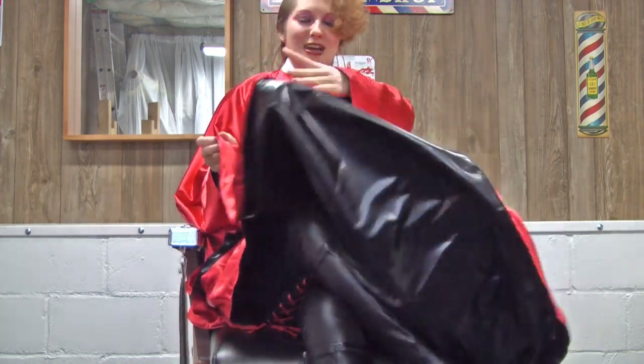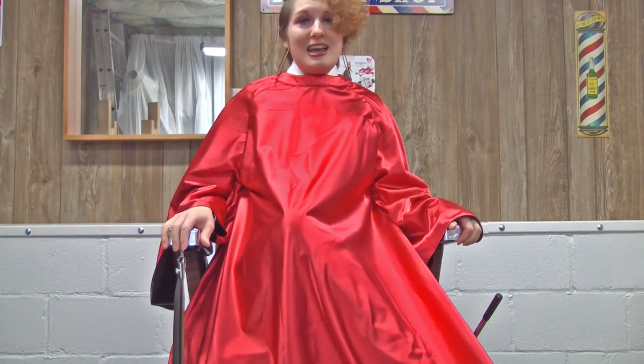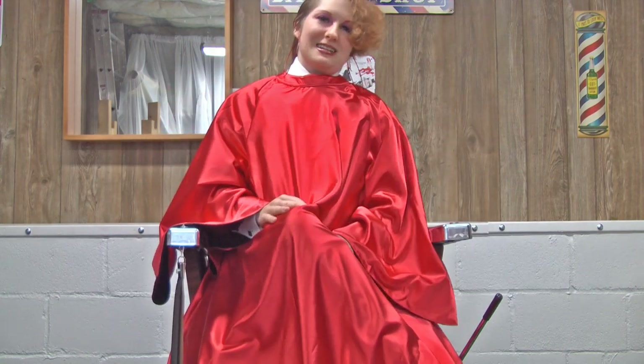I hope you enjoyed this little video of my new cape. Have a wonderful day and a wonderful week. I'll see you next time. Bye.